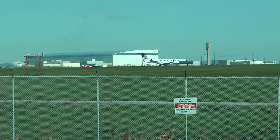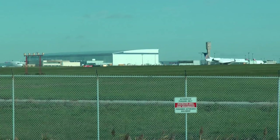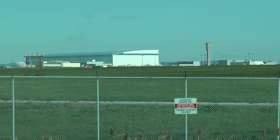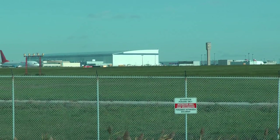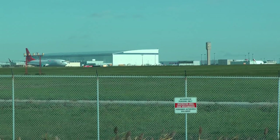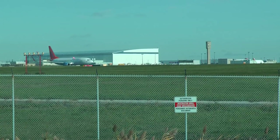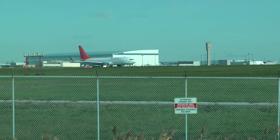Sunlink 535, Toronto, line up and wait runway 06 left, confirm the departing Embraer in sight, maintain visual separation. Sunlink 535, put the Embraer in sight for visual departure. Sunlink 535, clear takeoff runway 06 left. Clear takeoff, 6 left, runway 535.